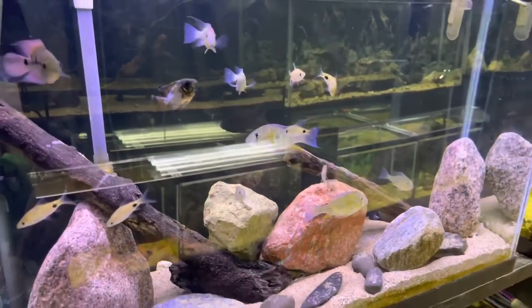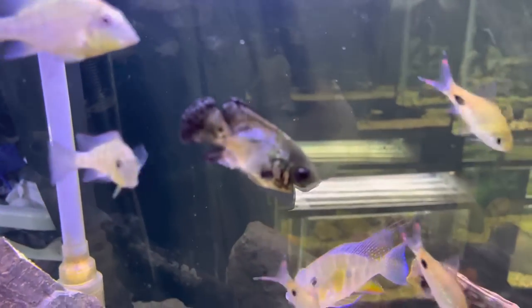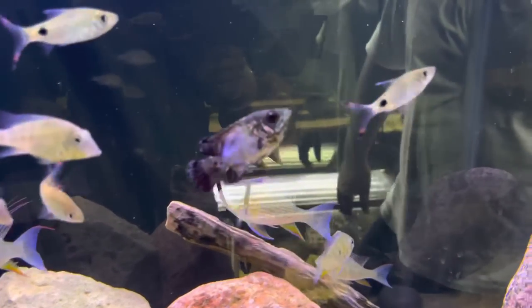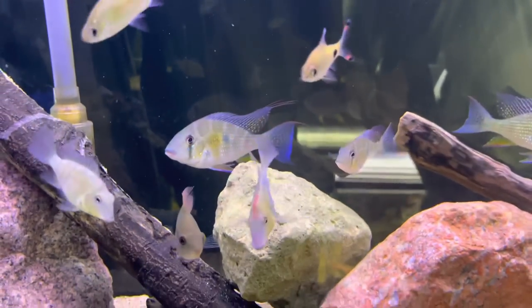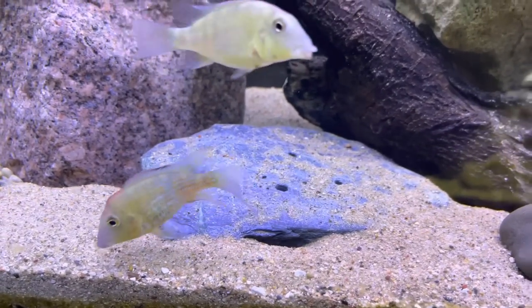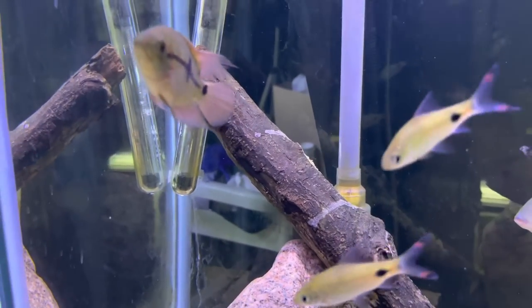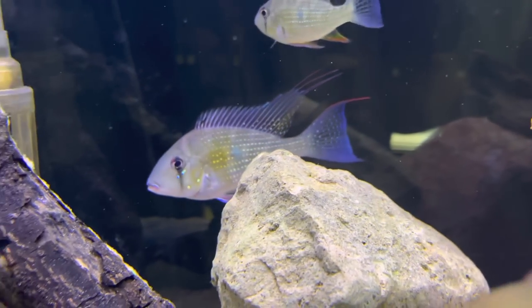Starting over here with an update on the 45-gallon tall — we got our nice little metallic oscar in here, looking good. There's the male, look at that red hump, just bright red. And the chocolate cichlid right there — nice little chocolate. Got the geophagus heckelii back here too, look at those streamers on that dude.